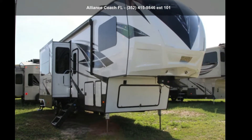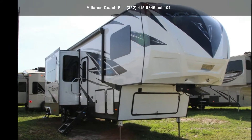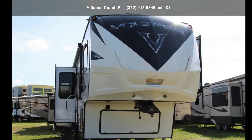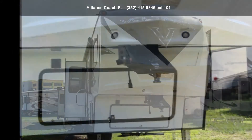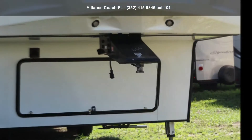Begin an adventure with this Dutchmen 2018 Voltage. Toy haulers combine lightweight design with payload capacities to handle your toy hauling needs. This is a great option for those looking for an RV with quality construction and ease of towing. This unit contains built-in interior cargo space for motorcycles and bikes.